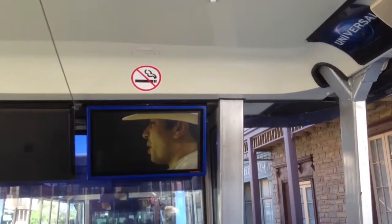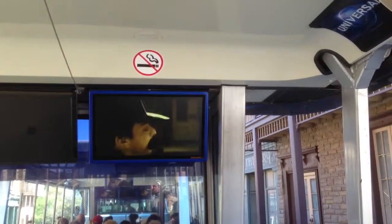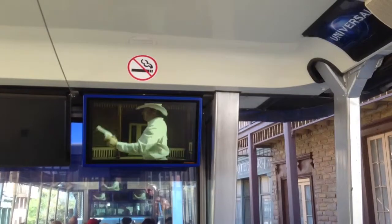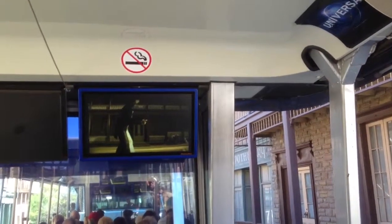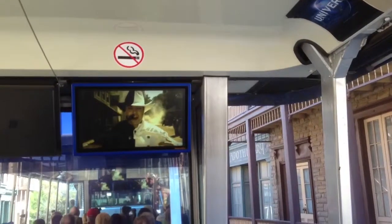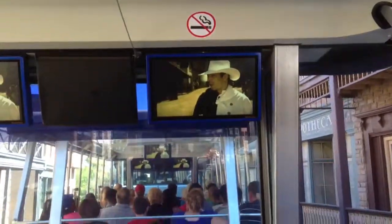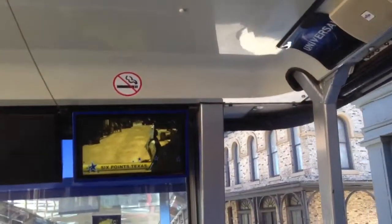This town ain't big enough for the both of us, Jimmy Fallon. Well, I ain't going anywhere, Jimmy Fallon. I just want to check out Six Points, one of the oldest sets on the Universal lot. I wonder if this is where John Wayne and Jimmy Stewart shot a few of their westerns. Looks like we got ourselves a Mexican standoff. I want to see you mount up and get out of town. This is the beginning of a beautiful friendship.